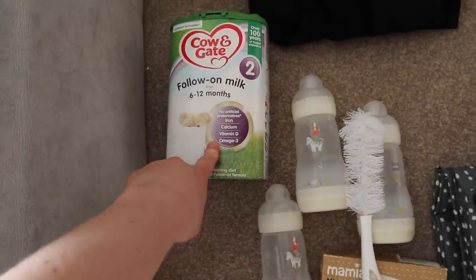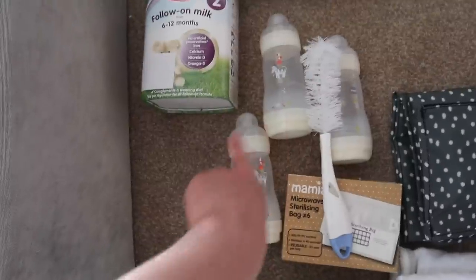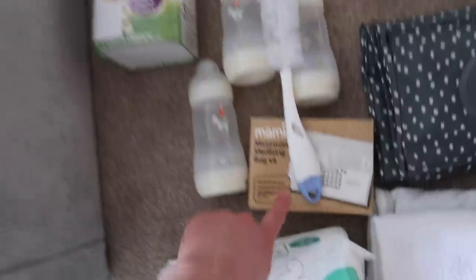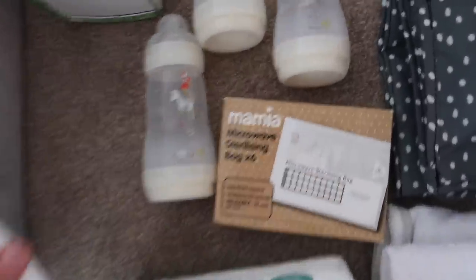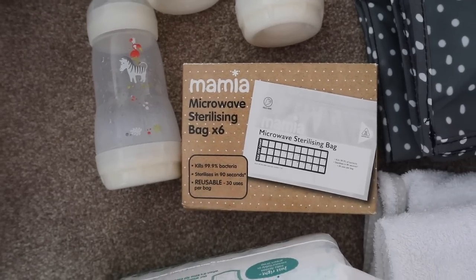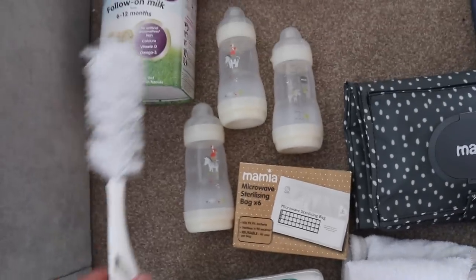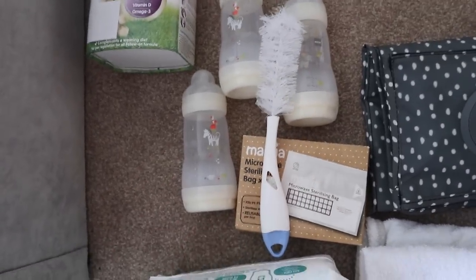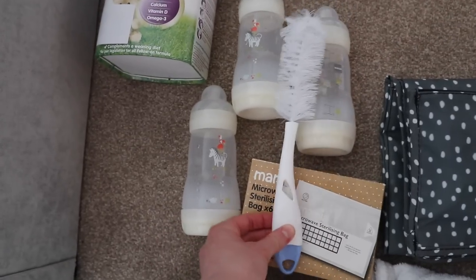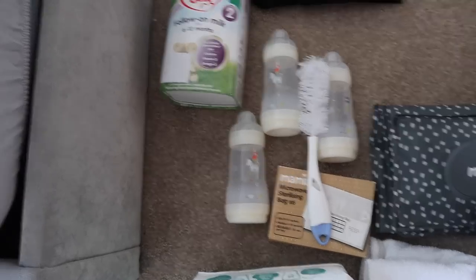Moving on to other bits. We've got George's formula - he's now seven months old so he's on the six to twelve months follow-on formula, the Cow and Gate. We also have three bottles because George is now having three bottles a day, so we've got three sterilised bottles. We also have the Mam microwave sterilising bags from Aldi - really really good, you can fit about two of these bottles in and sterilise in the microwave. We're also taking this Nook bottle brush to clean out the innards of the bottles.